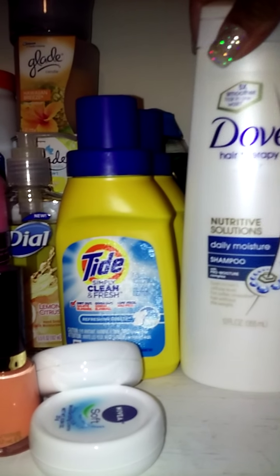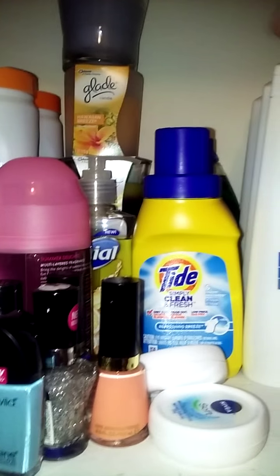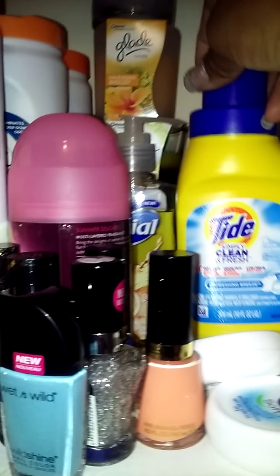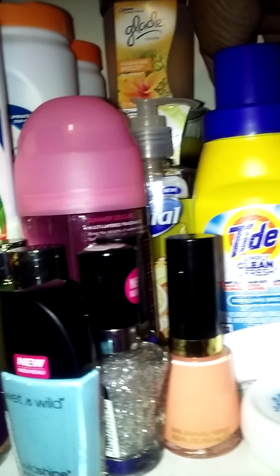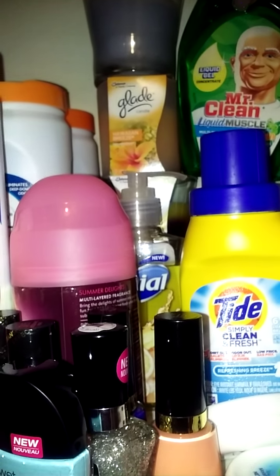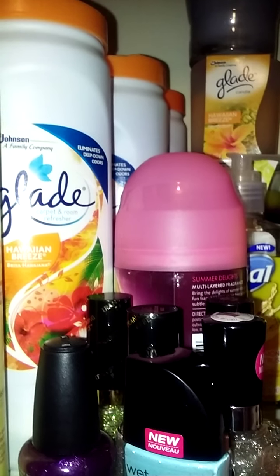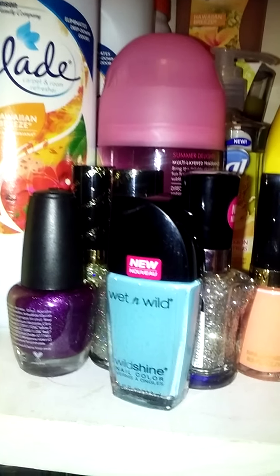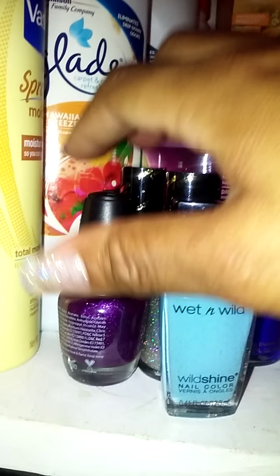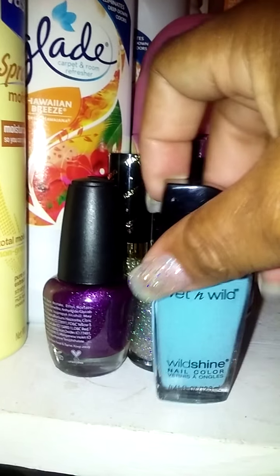This is shampoo, and then there's a conditioner, and I have another bottle of shampoo and conditioner behind that. This is the little small bottle of Todd — I have two bottles of that. Back here I have the Mr. Clean liquid muscle. Here are my fingernail polishes — my few little fingernail polishes.